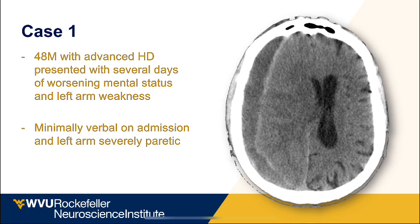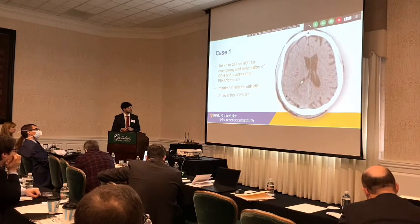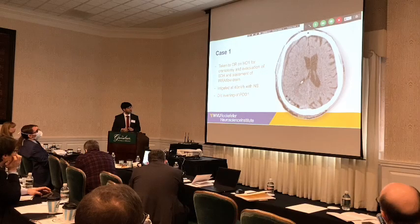This is a 48-year-old gentleman with advanced disease who presented with seven days of worsening mental status and progressive weakness. He was minimally verbal on admission with severe deficits. He was taken to the OR for evacuation of the subdural and placement of the catheter. Post-op day 1 showed almost complete resolution. The catheter was removed and he was discharged home, with repeat CTs remaining stable.